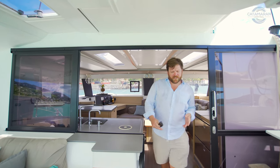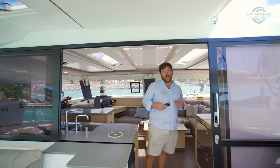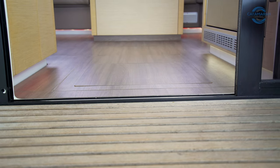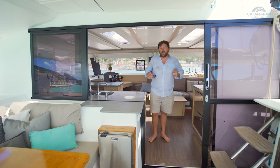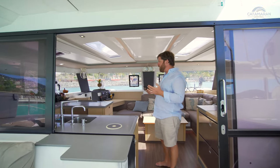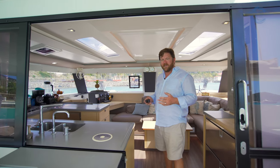Let's make our way into the salon. The first thing coming in is a zero-threshold entryway — this was one of the first catamarans of this era to have that. The other thing you'll notice when you come into the salon is just how bright, open, and airy it is.